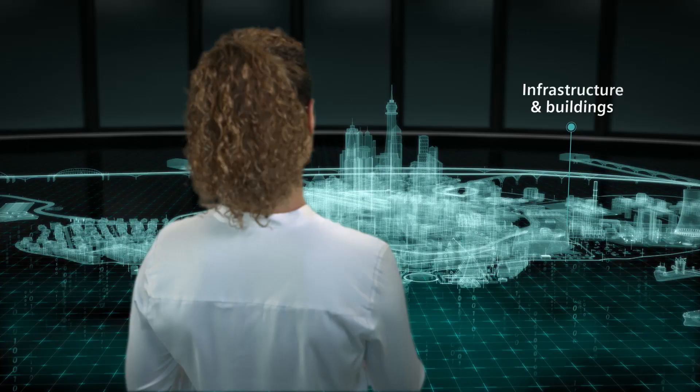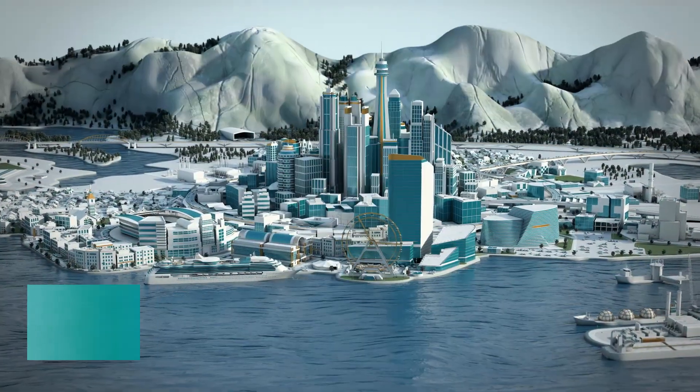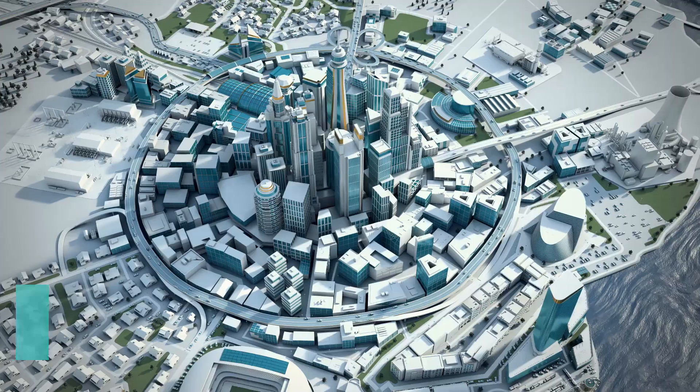Gas-insulated medium-voltage switchgear from Siemens is optimized for requirements in buildings, including integration into smart grids and intelligent, condition-based operational management.